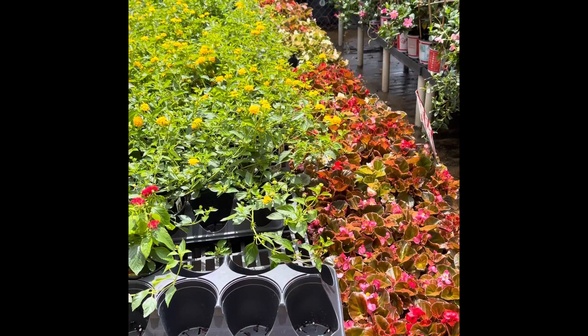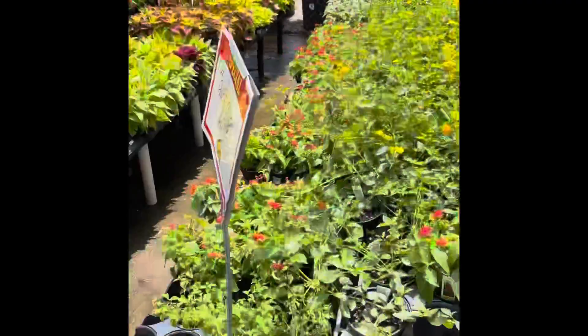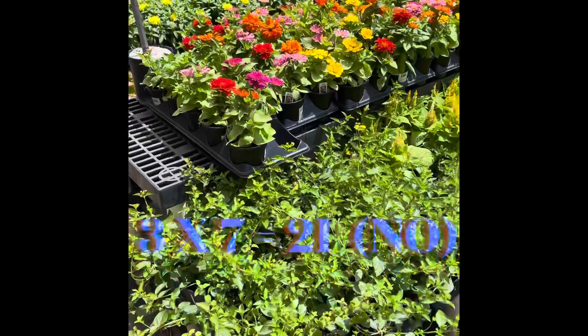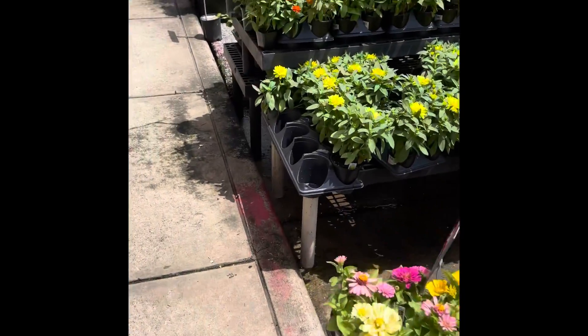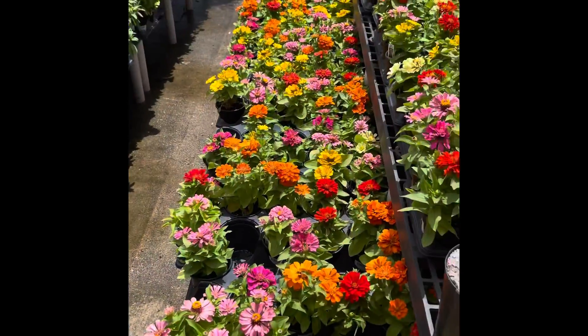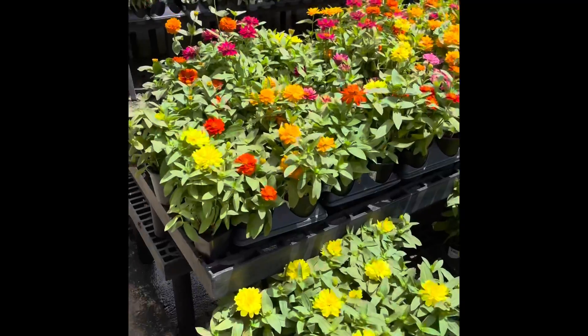Could I get seven? Three times seven is 21 — no, I can't get seven. So I could get six. Now, which colors should I pick?